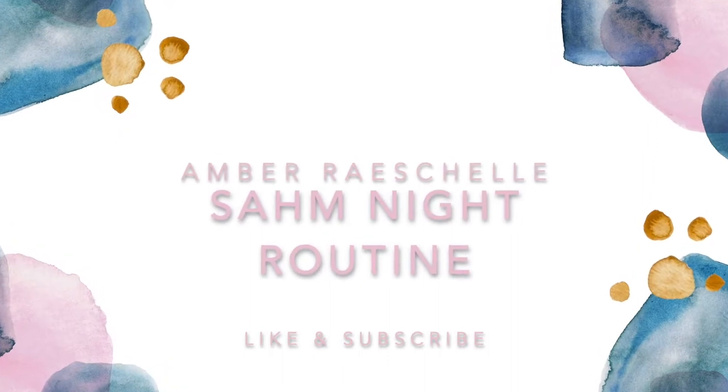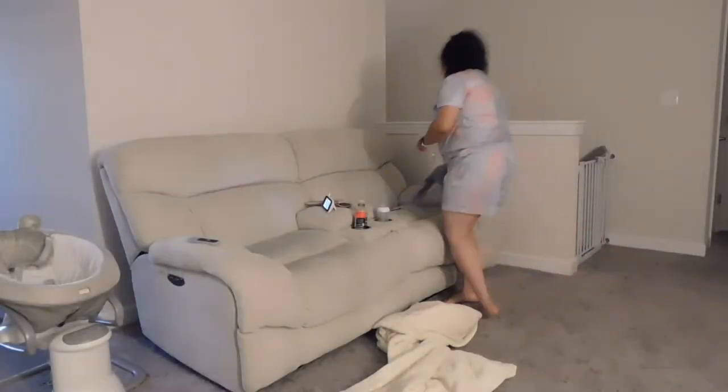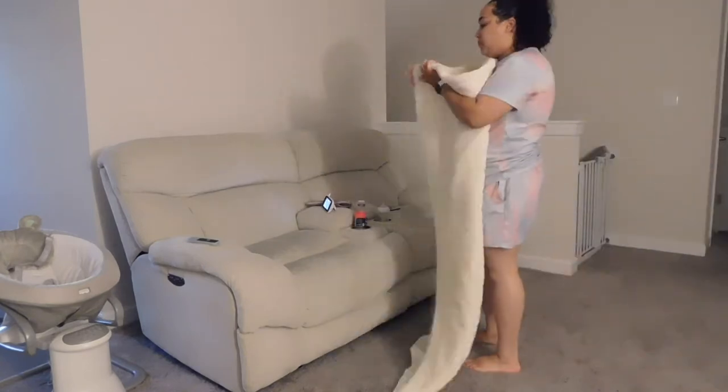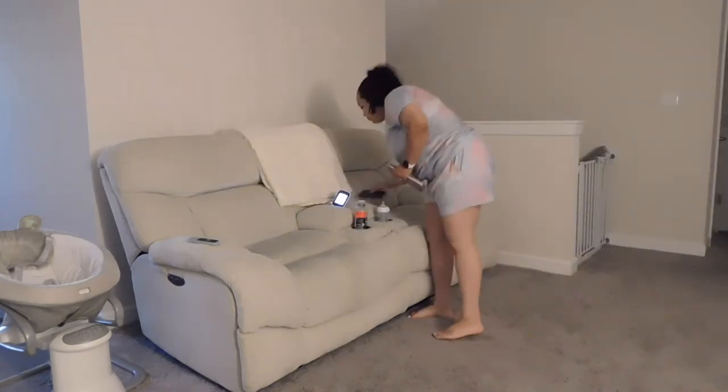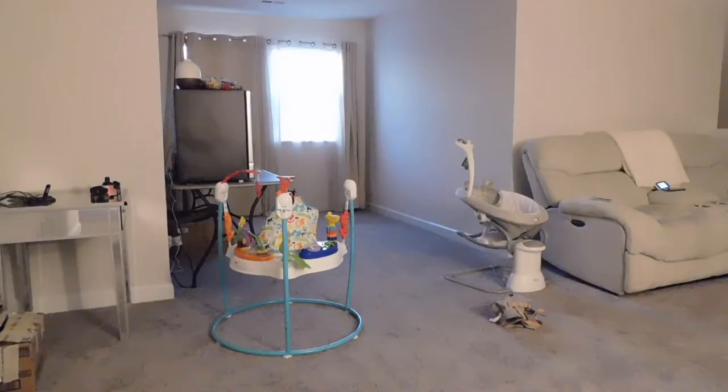Let's go ahead and get right into the video. The first thing I'm going to get done is the cleaning of the loft area. It's a place where I just kind of sit and hang out, so I just wanted to go ahead and pick up my mess that I made throughout the day.